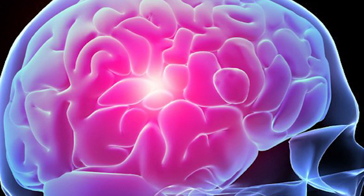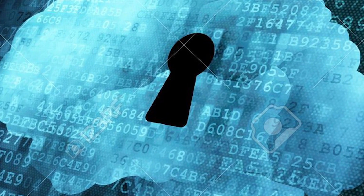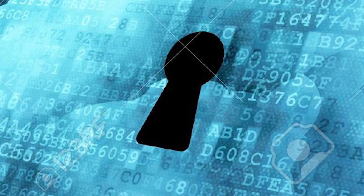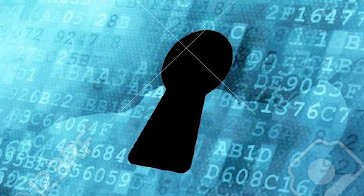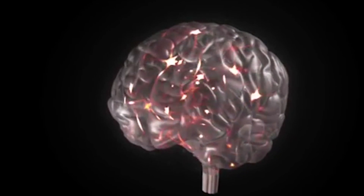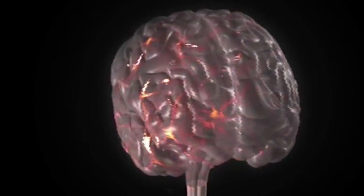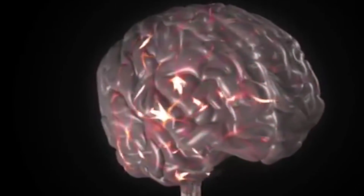All of the data we've collected and all of the models we've built are available to the scientific community worldwide, and will be preserved for future generations using a new platform we've built. The research really demonstrates that it's possible to recreate and simulate brain tissue digitally, and expose new insights about the brain's operations that way.